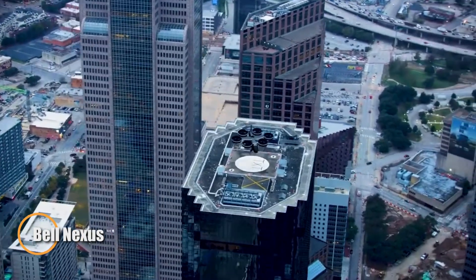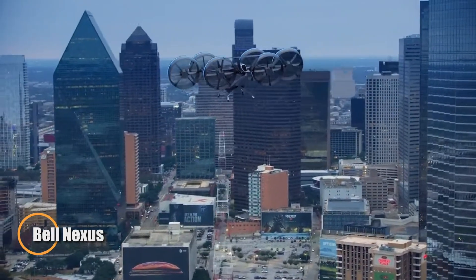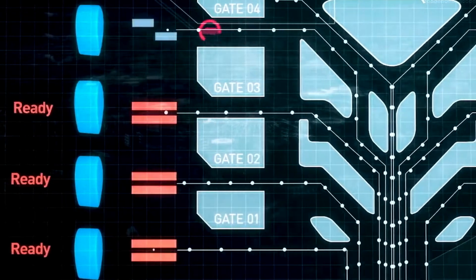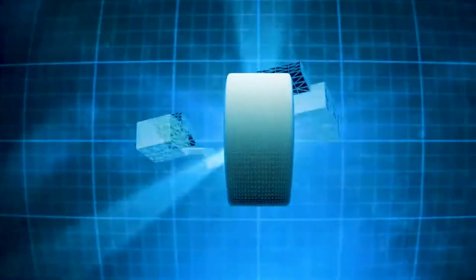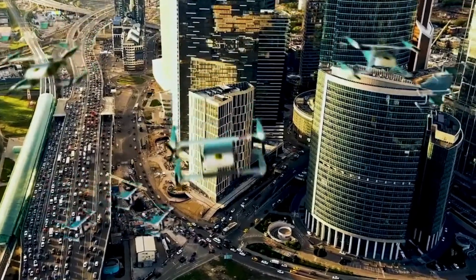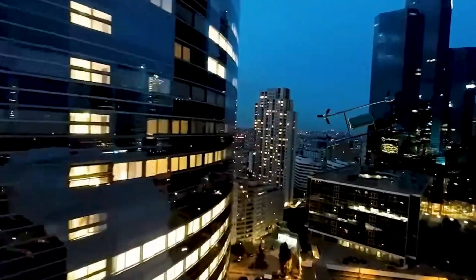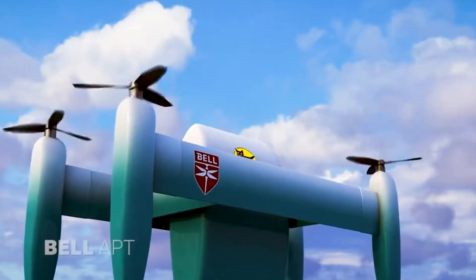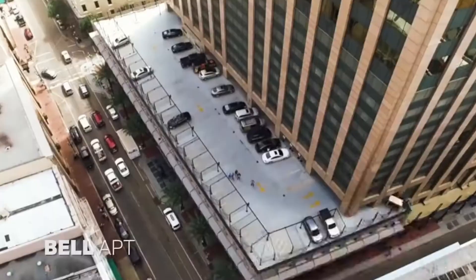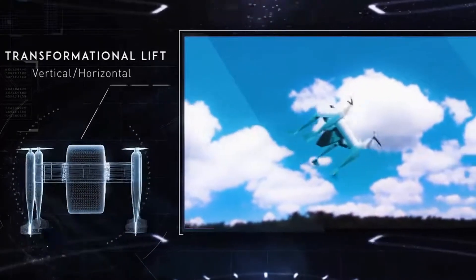This next-gen air taxi is redefining the urban commute by taking travel to the skies, soaring above gridlocked roads to deliver faster, more efficient trips. Powered by a hybrid electric system, it strikes a perfect balance between performance and sustainability. Designed to comfortably accommodate four passengers and a pilot, the aircraft offers a smooth, high-speed journey with a range of up to 140 kilometers in just one hour. It's a bold leap toward cleaner, quicker, and more connected city travel.